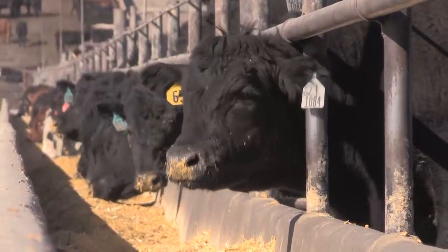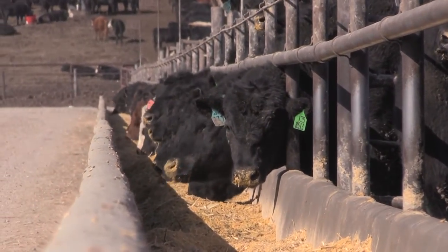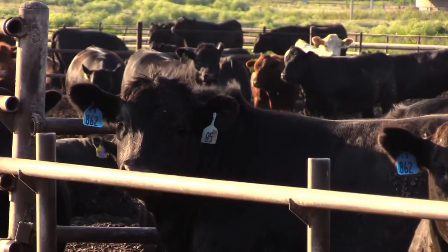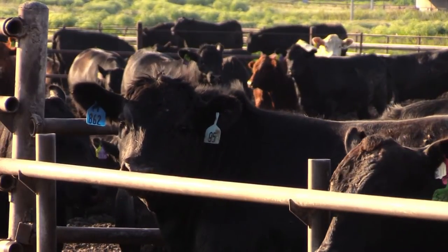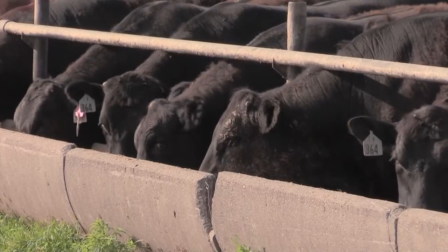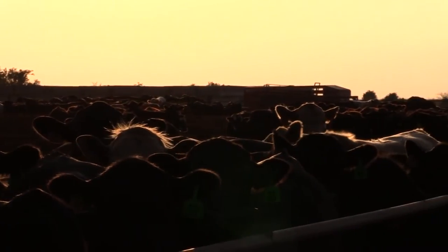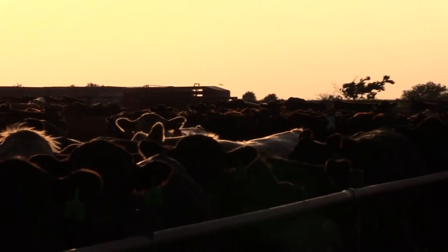So it's an equal opportunity thing. Aim high, even higher than you might think you need to. Dykstra suggests a goal of 60% CAB acceptance with 10 to 20% Prime on top. That's really going to boost our economic return much more than say getting 100% choice carcasses. We simply need to ask more out of our cattle to get more out of the market in today's environment.